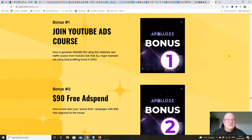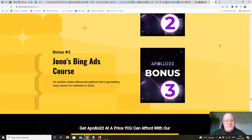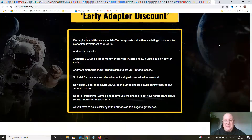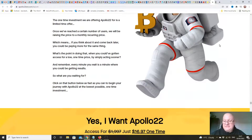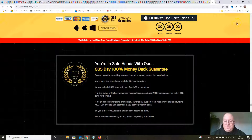The vendor bonuses include Jono's YouTube ads course, a $90 free ad spend, and Jono's Bing ads course. The front end price for Apollo 22 is $16.97 with a full one-year guarantee.